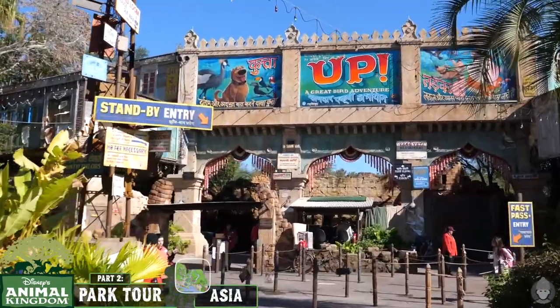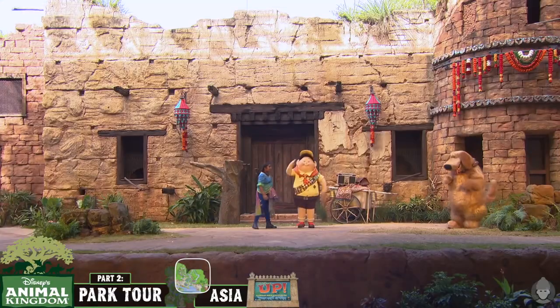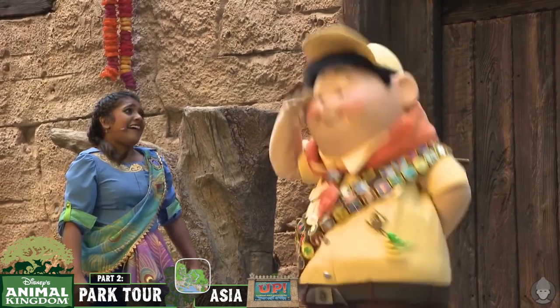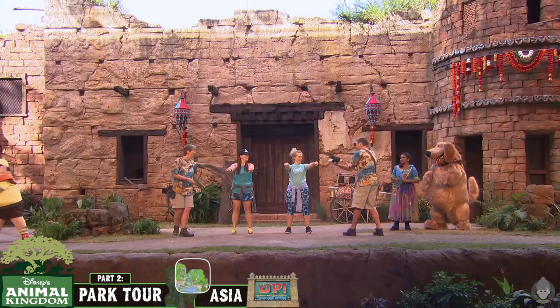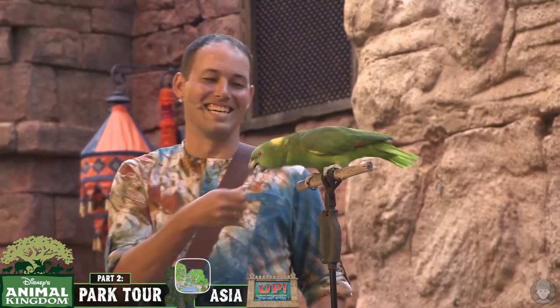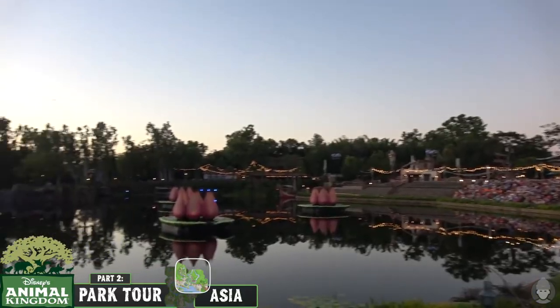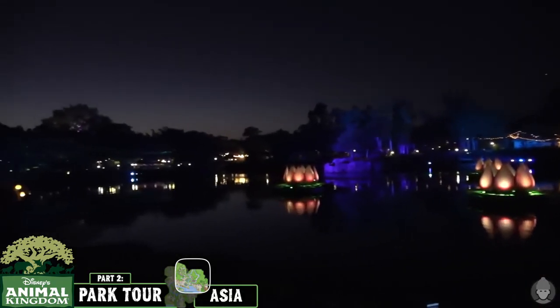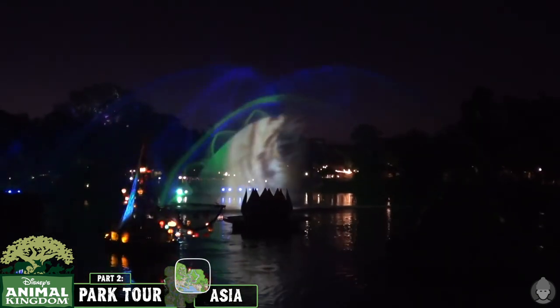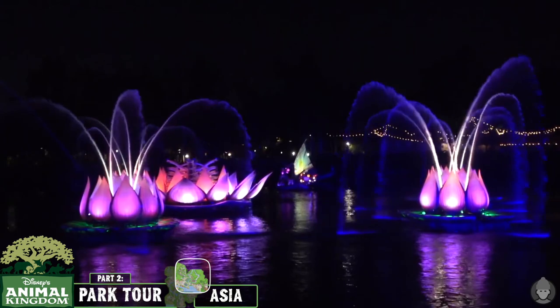UP, a Great Bird Adventure, is a live bird show where one of Anandapur's bird researchers educates Russell and Doug from Up about natural bird behaviours and the effects of habitat loss and conservation efforts on bird species such as the black-crowned crane and bald eagle. In between Asia and DinoLand USA on the banks of the Discovery River is the Rivers of Light, a nighttime show featuring mist screens, water fountains, floating lanterns and light.